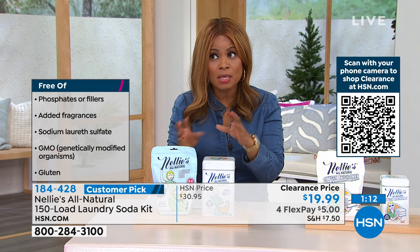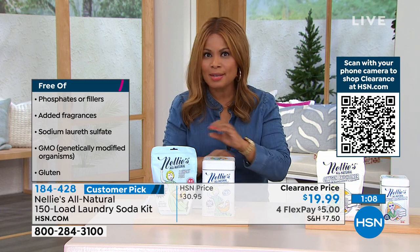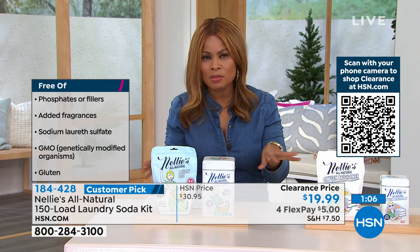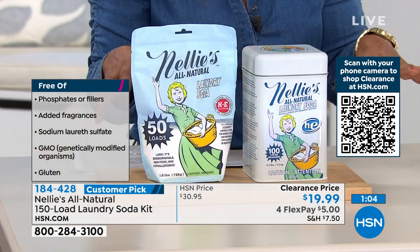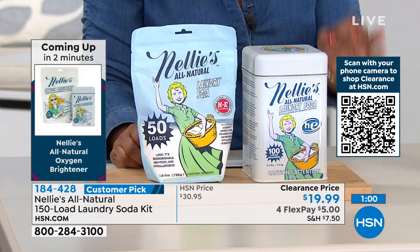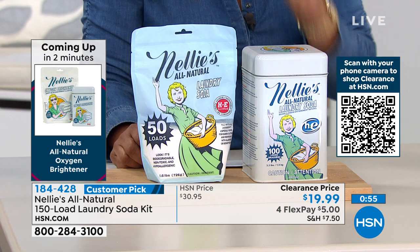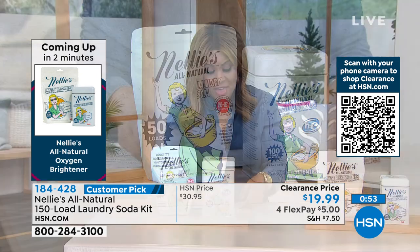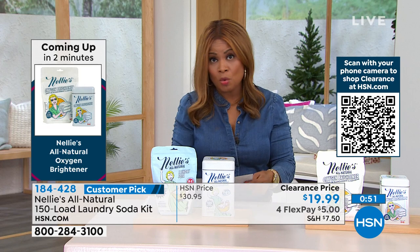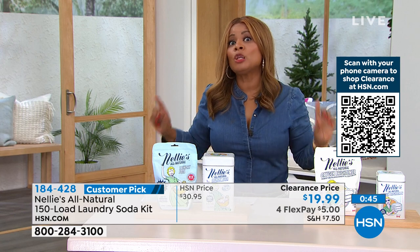What's amazing about Nellie's and why it is our number one laundry soda is it doesn't have all those chemicals, those phosphates, those fillers. A little bit goes a long way, but it is effective. It's going to make your whites whiter — your clothes are going to smell great. There are no fragrances whatsoever, no phosphates, no fillers — 150 loads.